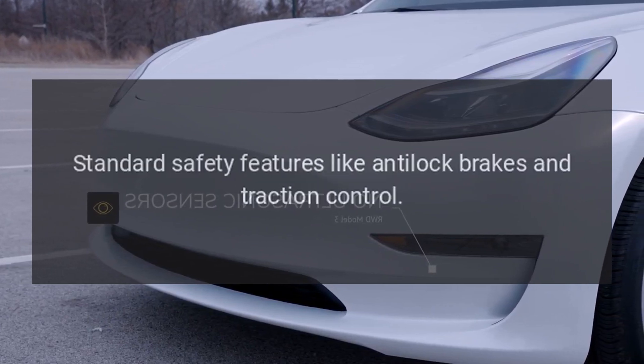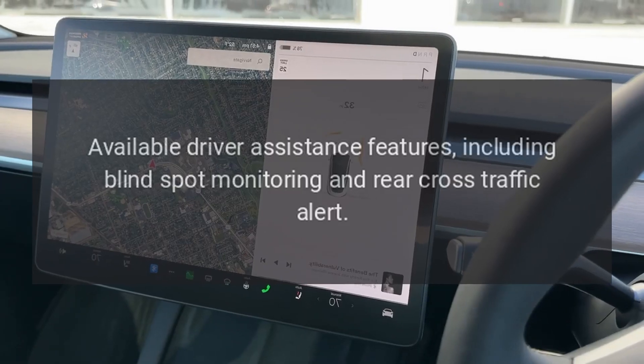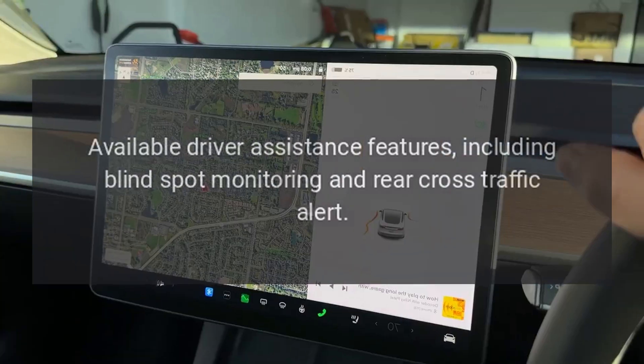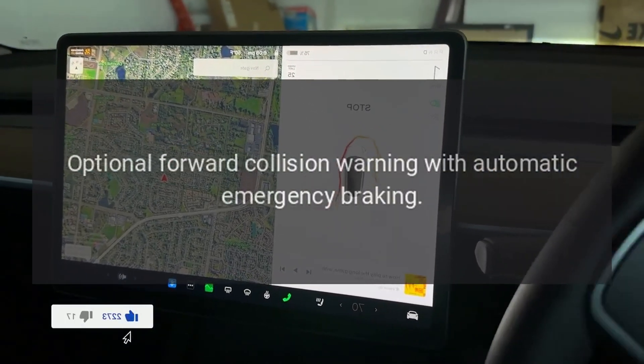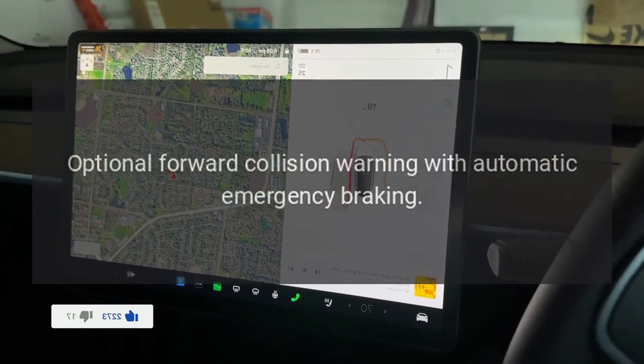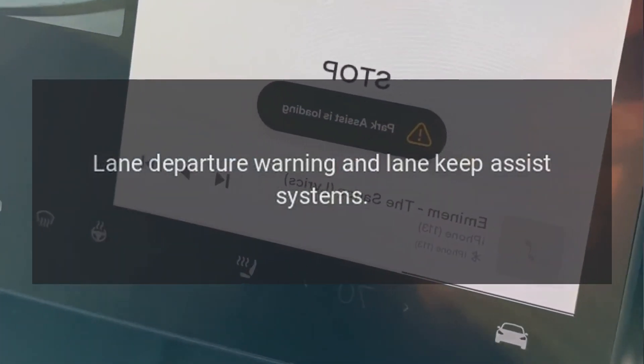Safety Features: Standard safety features like anti-lock brakes and traction control. Available driver assistance features including blind spot monitoring and rear cross-traffic alert. Optional forward collision warning with automatic emergency braking. Lane departure warning and lane keep assist systems.